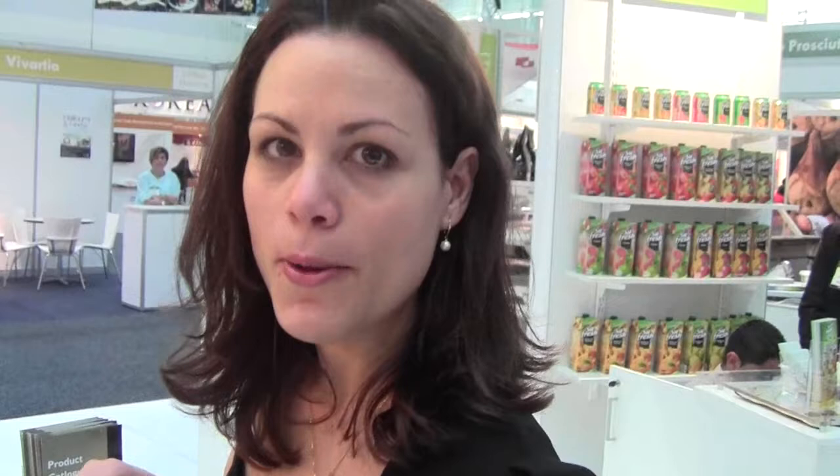It's the famous feijoada — the black bean stew — it's not complete if you don't have your Malagueta on the side, so be sure to try that one.